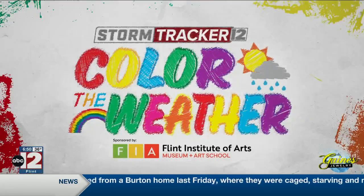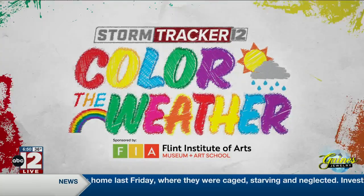It is time now to color the weather, sponsored by Flint Institute of Arts Museum and Art School, where art brings us together.